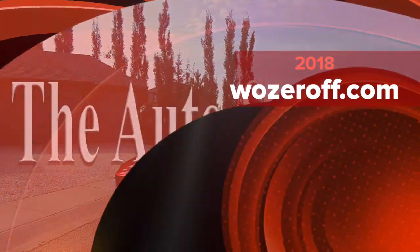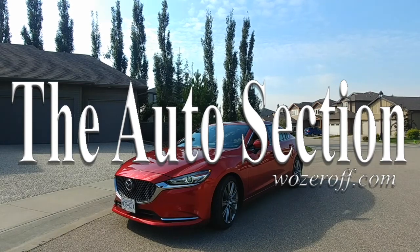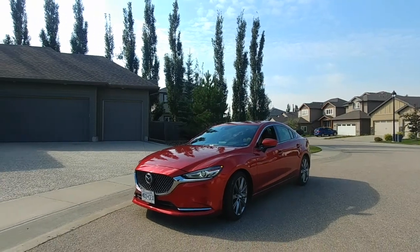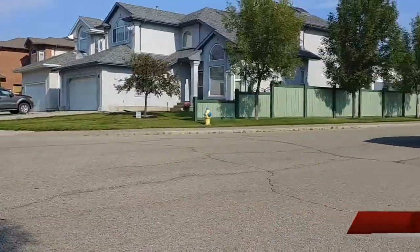Hello and welcome to another edition of the Auto Section here at WOzeroff.com's YouTube channel. Thanks as always for joining us. This week we're looking at a pretty cool thing — this is the 2018 Mazda 6 in Signature trim.